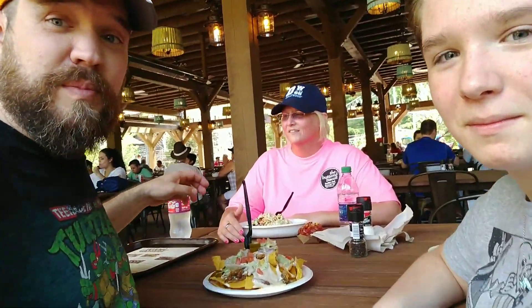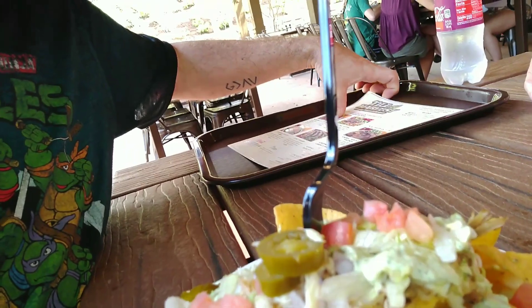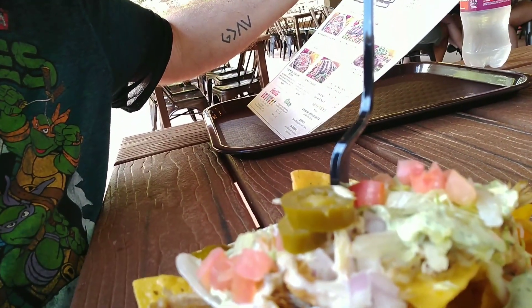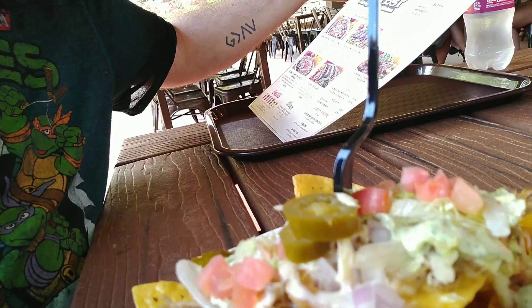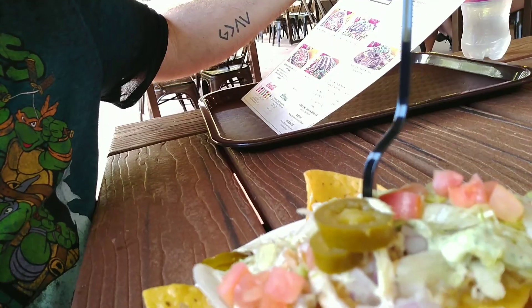We are here at Dollywood — Till and Harvest has just opened up today. So far I got the Smoky Mountain Nachos, which has queso, pulled pork, red onions, jalapeños, diced tomatoes, pico de gallo, shredded lettuce, and avocado crema. I did not get the pico de gallo — I don't care for it.